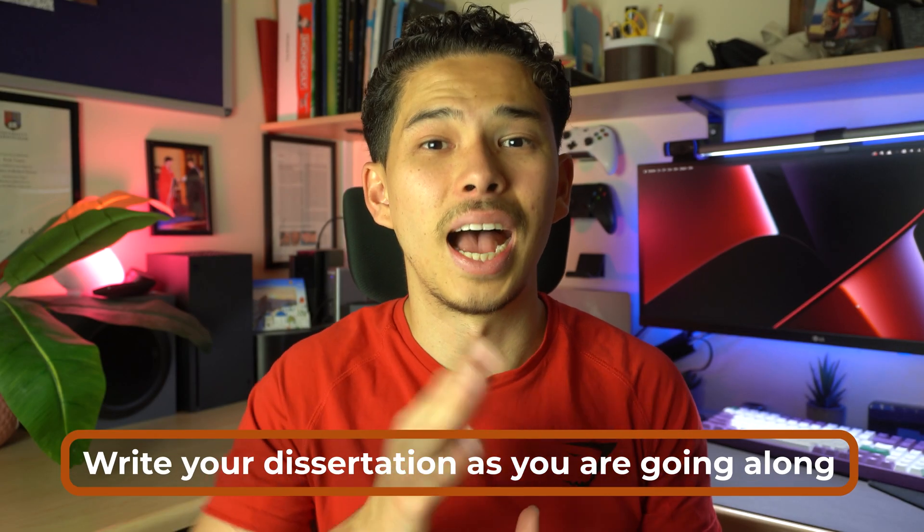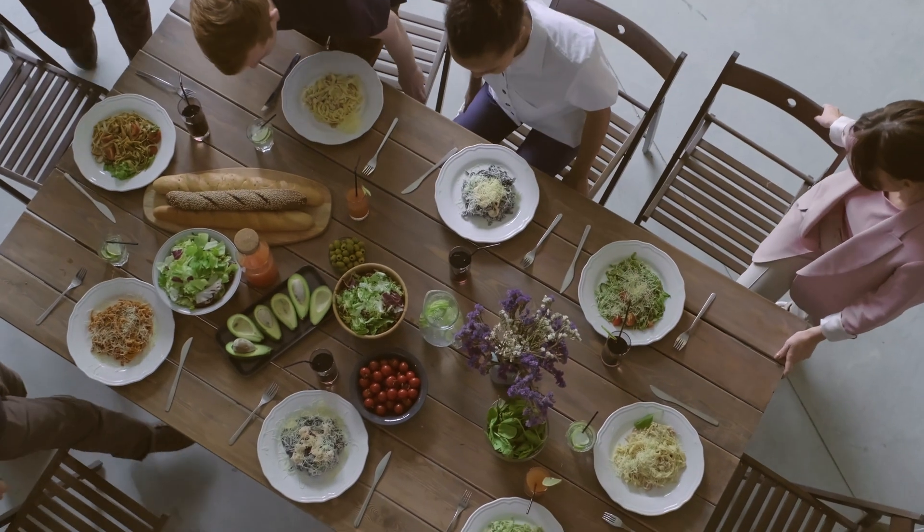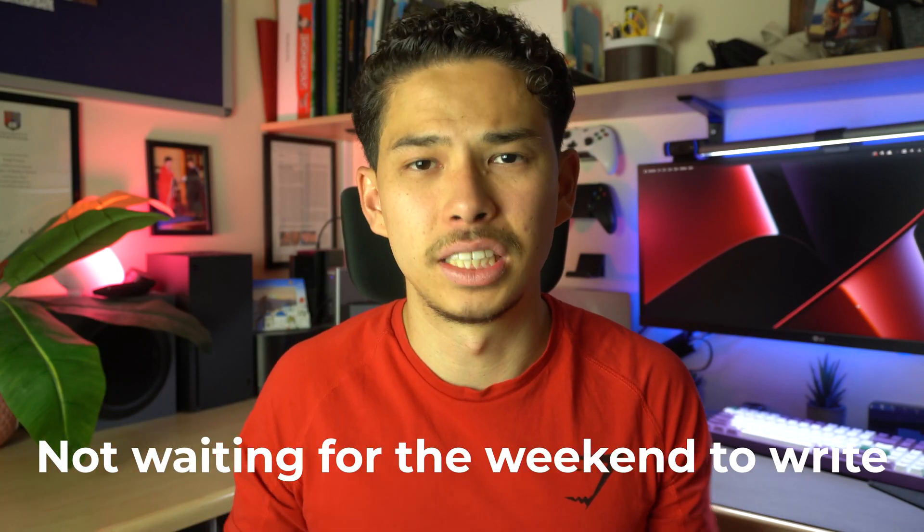The second tip is to write your dissertation as you're going along, in whatever free time you have. During that period I also had medicine interviews, medical school interviews to prepare for, I was trying to enjoy my final year, see friends, and still studying for final exams. It was extremely busy and stressful. What really saved me was not waiting for the weekends or free days to write — because those free days never came. I was always busy with something.